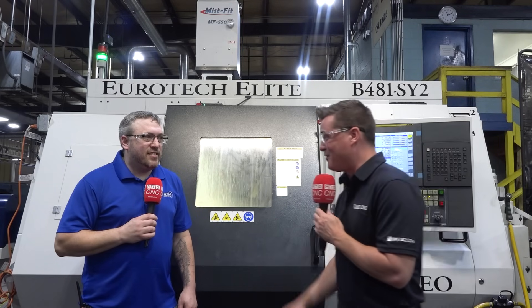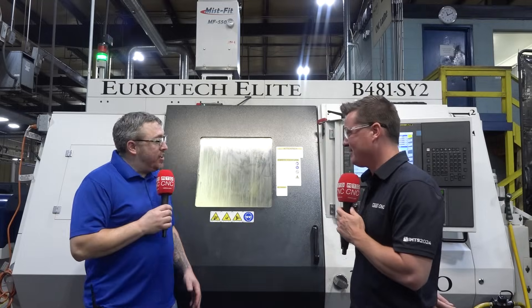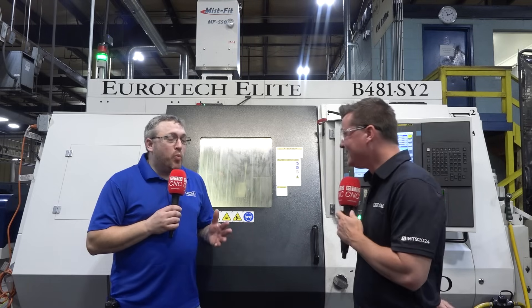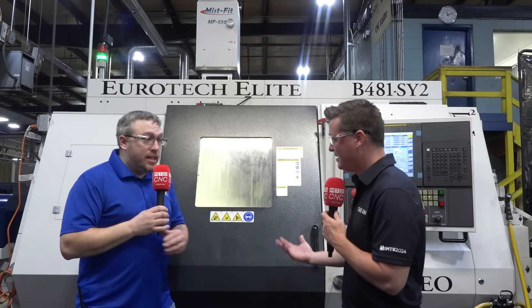Nate, Eurotech — what has it done for you? We actually don't have enough work for this machine. With the sub spindle and the two turrets we've actually taken work from two other machines, put it on this machine, we run it three shifts, and half of my third shift doesn't have enough work. And that's because of the capabilities and the speed.